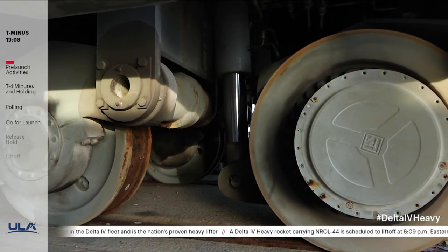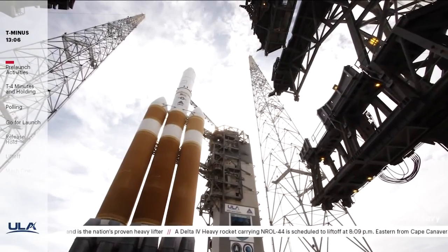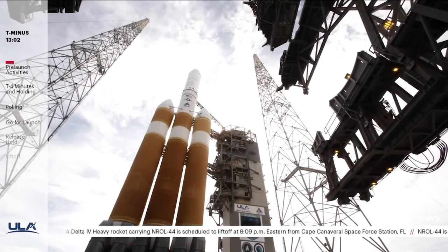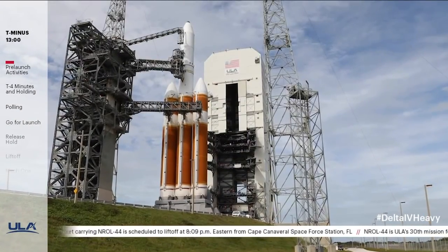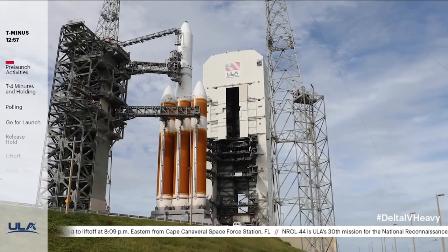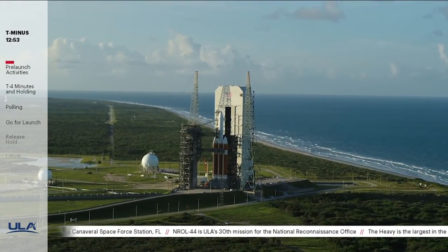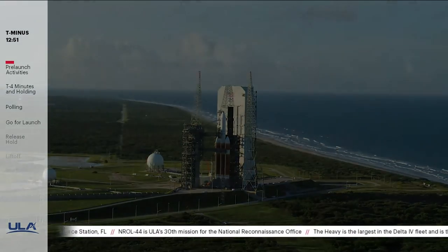The MST is equipped with 40 hydraulic cylinders at pressures nearing 3,500 psi to raise it 8 inches prior to rollback. The Delta IV Heavy rocket stands 235 feet tall, or about 23 stories, and weighs about 1.6 million pounds fully fueled. The three engines produce more than 2 million pounds of thrust at liftoff.